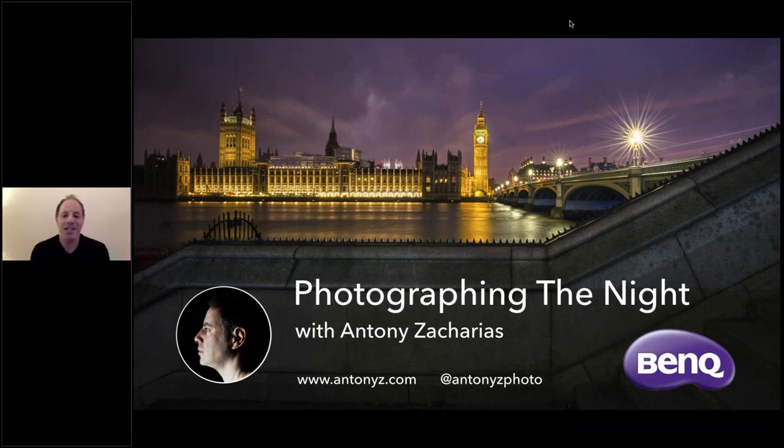Hi everyone, good evening and thank you for joining me for tonight's webinar on photographing the night. I'm Anthony Zacharias, a commercial photographer, speaker, lecturer, and book author. I'm very proud to have you join me this evening, and also proud to be a BenQ ambassador who are bringing us this webinar together with Park Cameras.